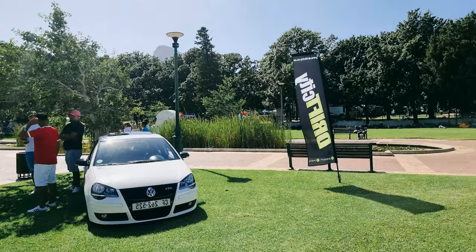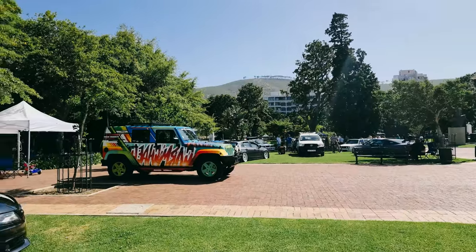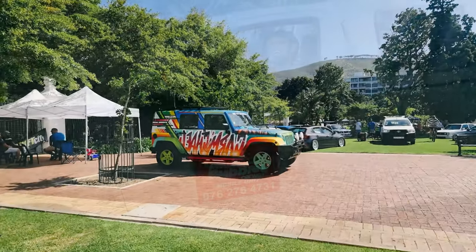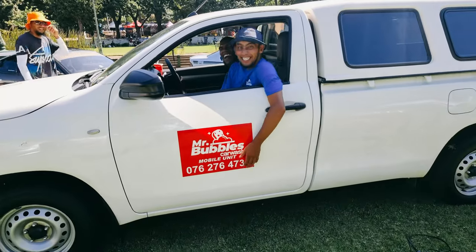Don't forget Tripp City 2023 happening. That's Mr. Bubbles car wash, guys.